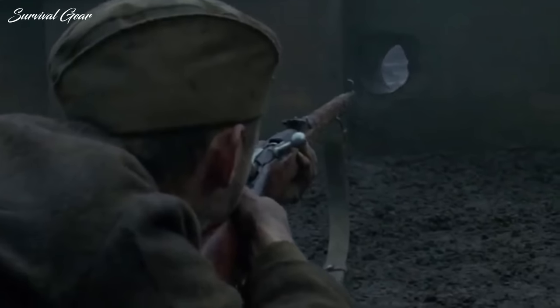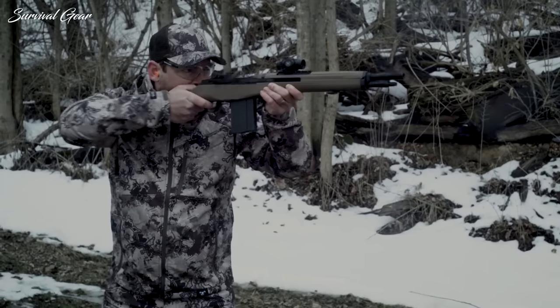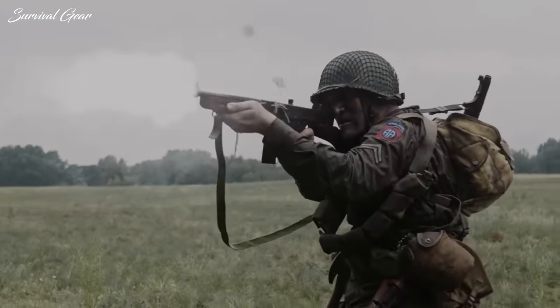I'm only a man with a tight budget and a love for surplus goodies. I want to turn it over to the audience — what's your tip for getting into the surplus guns market?